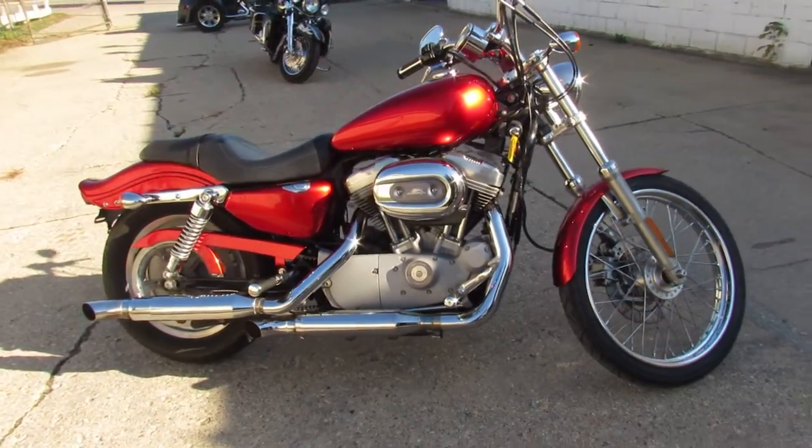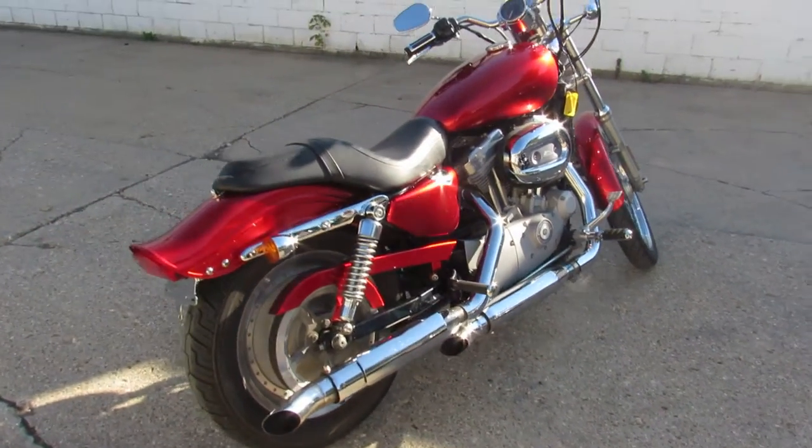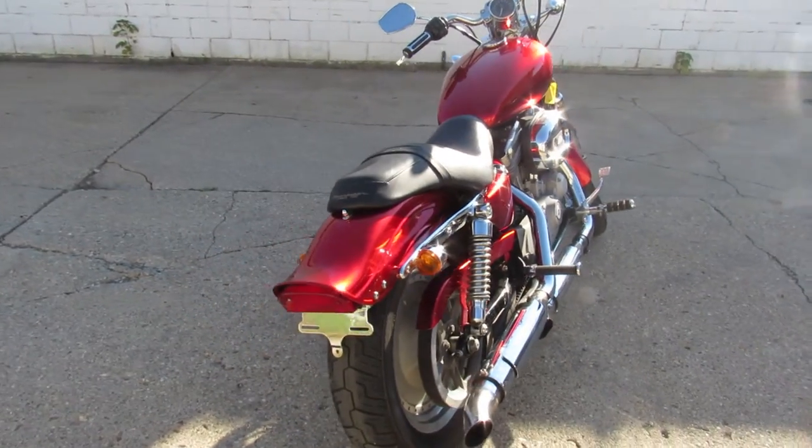Just serviced at the dealership. Needs nothing. Inspected — all the fluids have been changed. This one is ready for the road. That's a 2006 Sportster.